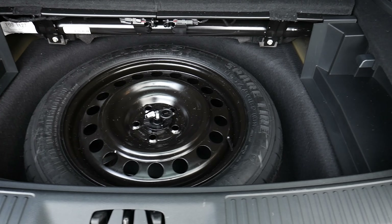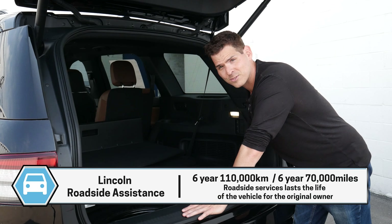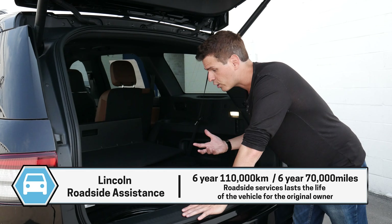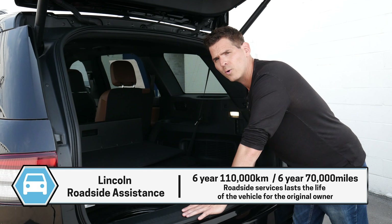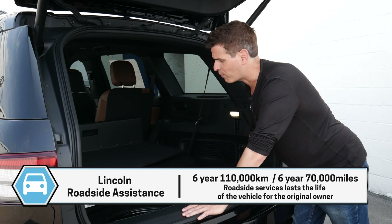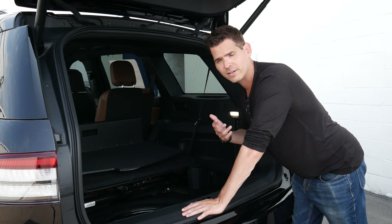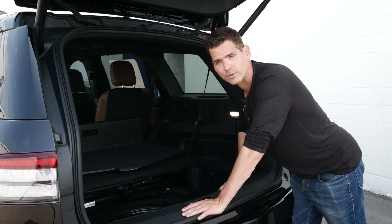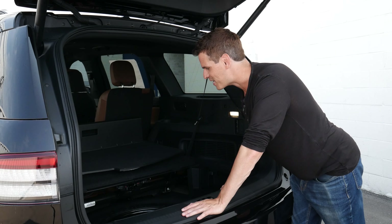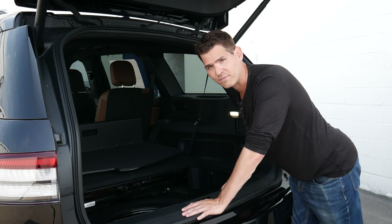Being a Lincoln owner, you also have access to Lincoln Roadside Assistance, based off the powertrain warranty. So if you ever break down, need a tire change, need gas — whatever the case may be — you can call on Lincoln Roadside Assistance. They'll either send somebody to help you out or tow you to a Lincoln dealer. Think of it almost like CAA or AAA in the States, but tied to the specific vehicle rather than the person.